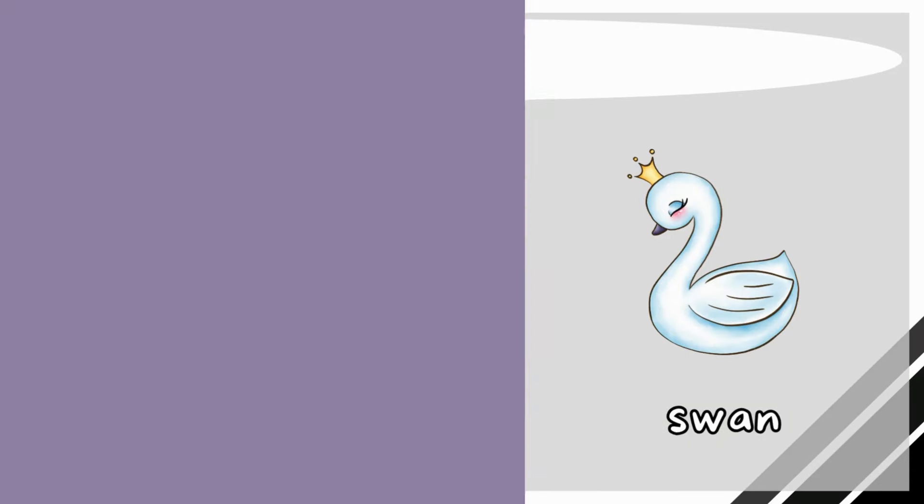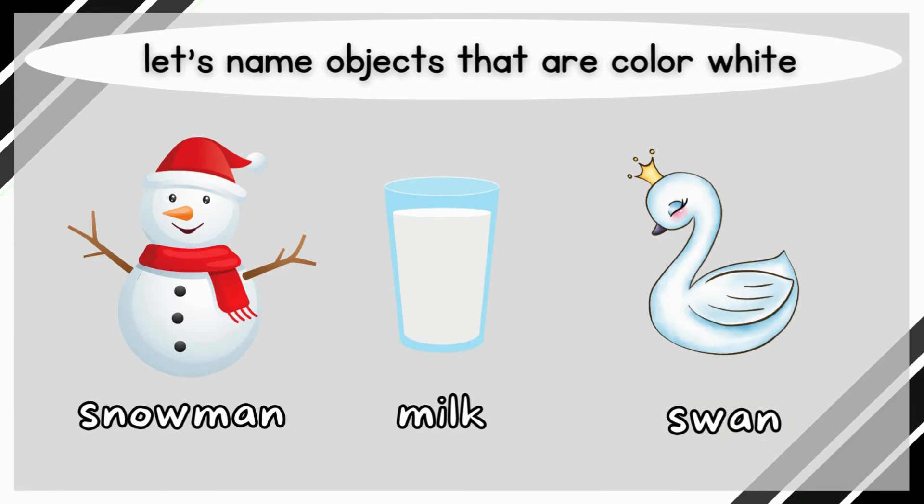White! Let's name objects that are color white. Snowman.